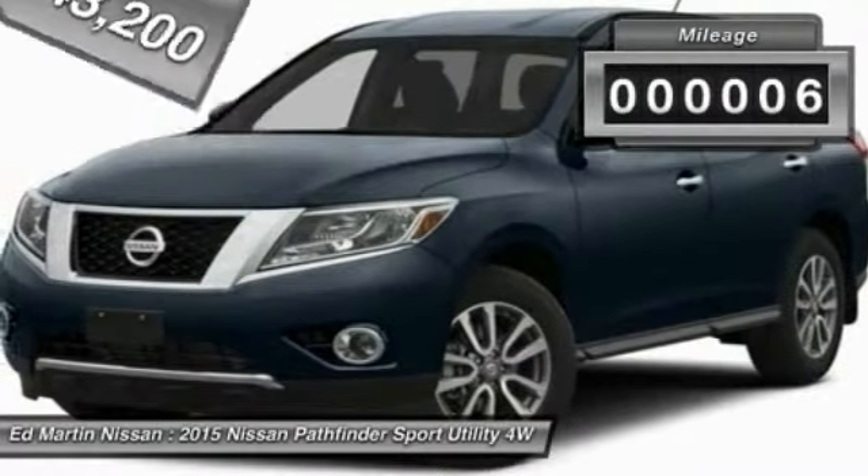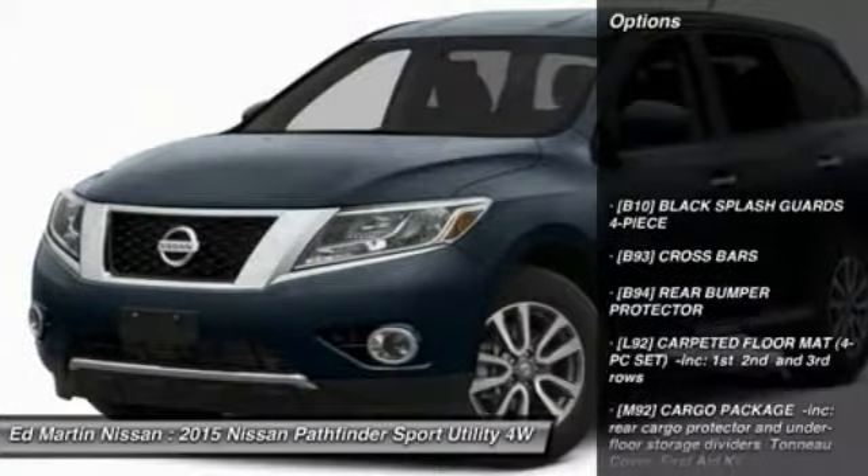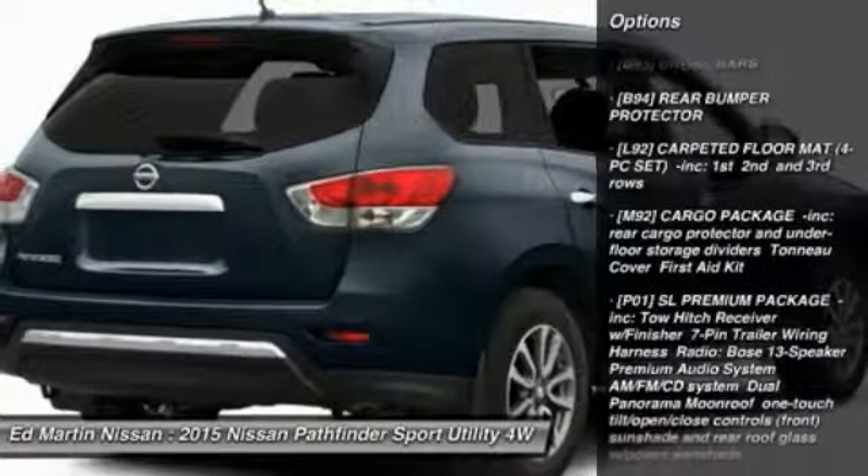This vehicle has less than 100 miles. Here are some of this vehicle's great options: power passenger seat, anti-lock braking system, steering wheel audio controls.